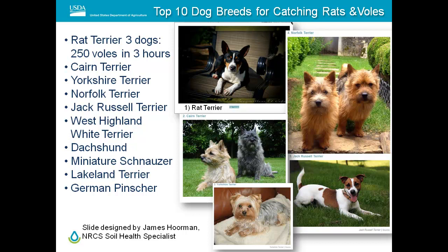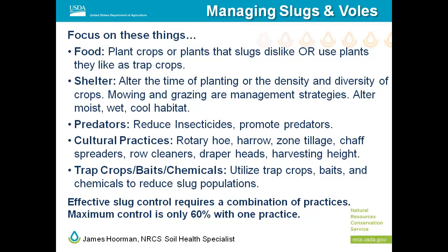Overall management strategy includes managing food, shelter, and predators. Cultural practices include rotary hoeing, harrowing, zone tillage, chaff spreading, row cleaners, and draper headers. We recommend in no-till fields harvesting corn high and leaving it standing to allow the area to dry out and change the environment. Trap crops and baits are not all that effective — baits are expensive and start to mold within 24 hours in moist conditions.